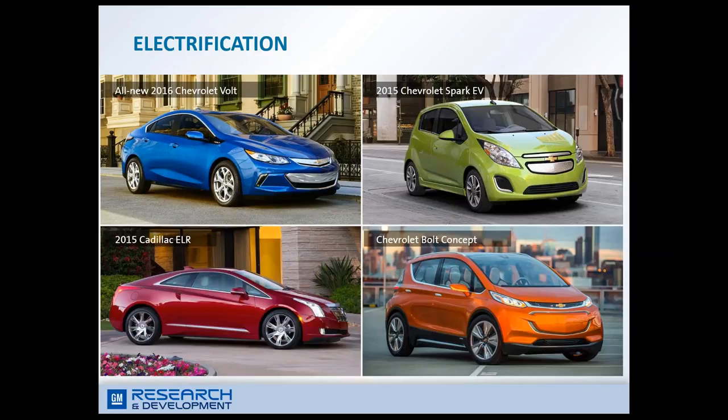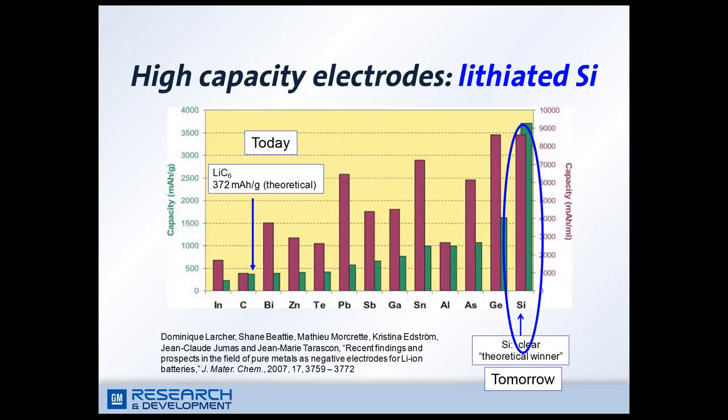From the automotive industry point of view, we have to further develop traditional internal combustion engine technologies to improve fuel efficiency, and at the same time electrify the automobile in order to meet strict requirements. Here are just a few examples of GM's efforts on electrification. Particularly, we just announced a new all-electric concept, the Chevrolet Bolt, which can achieve a 200-mile electric driving range per charge.